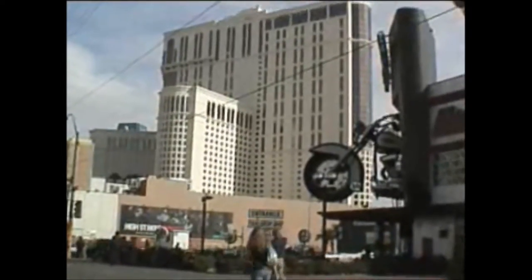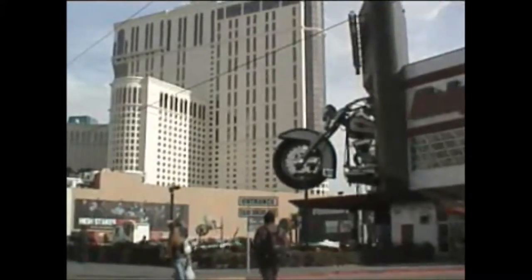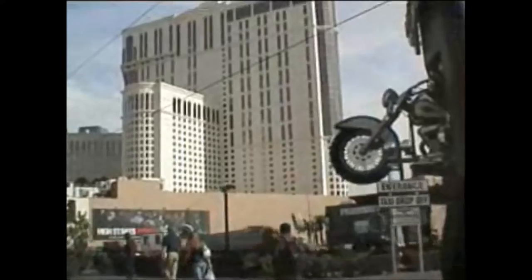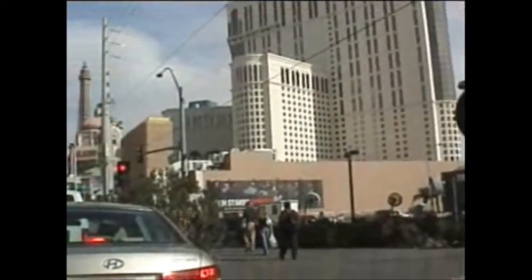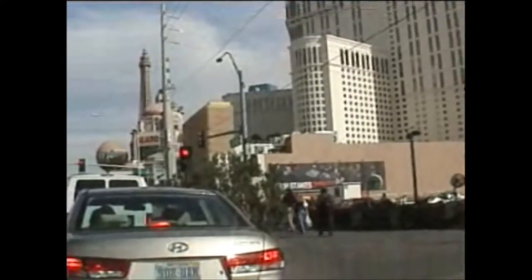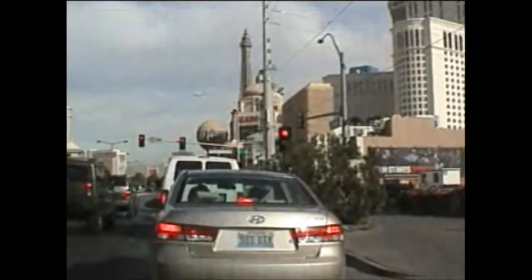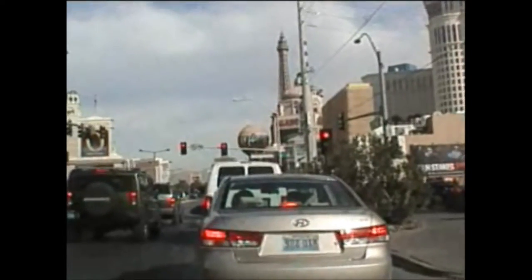Harley Davidson — it's kind of a deli souvenir shop, sort of a take-off on Hard Rock Cafe. Right across from it is a major construction project.